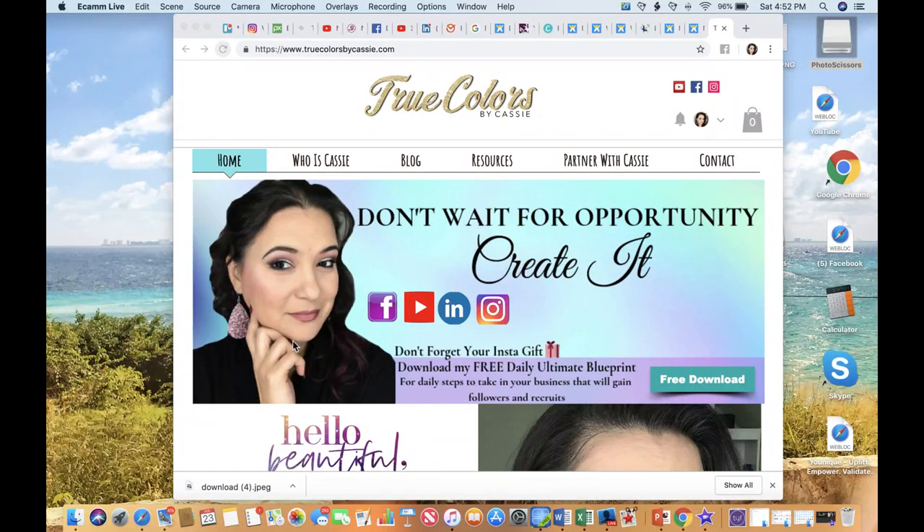Hey guys, Cassie Cosley here. So excited that you are here. You are at the point where you are ready to create your branded website and I am thrilled that I'm going to be able to help you with that. I think it's so important that you brand yourself and in order to do that you really need a branded website and get out of using your distributed website.